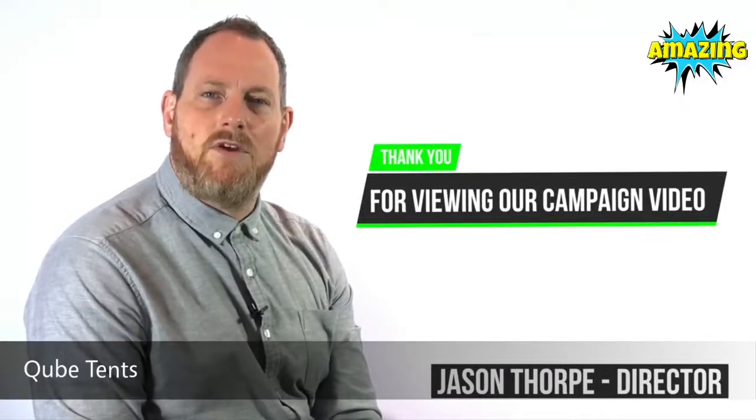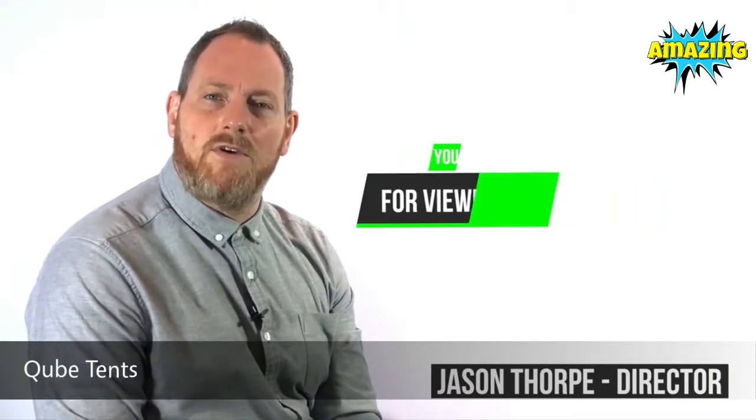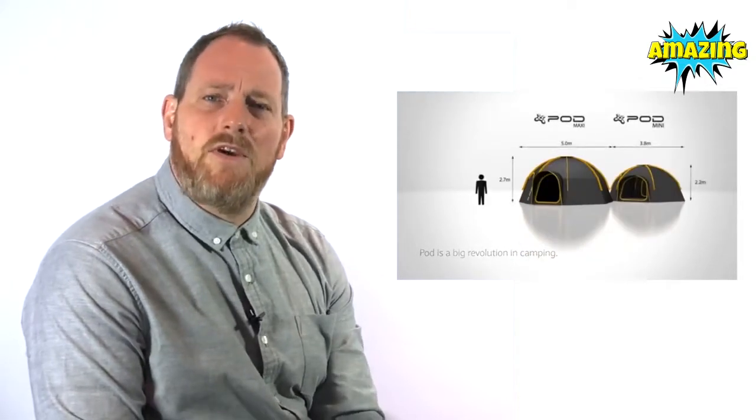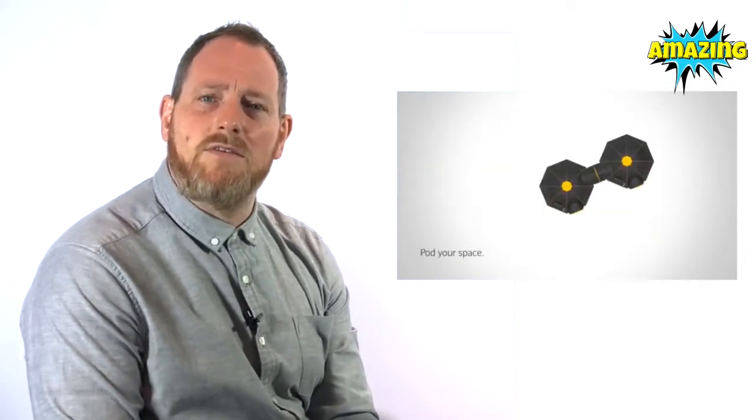I'm Jason Thorpe, Director of M2C Innovation. We're the inventors of the hugely successful Pod tent brand that has taken the camping world by storm over the last few years. Pod changed the face of camping by allowing tents to be connected together, and we are now ready to launch a quick pitch modular camping version called Cube.